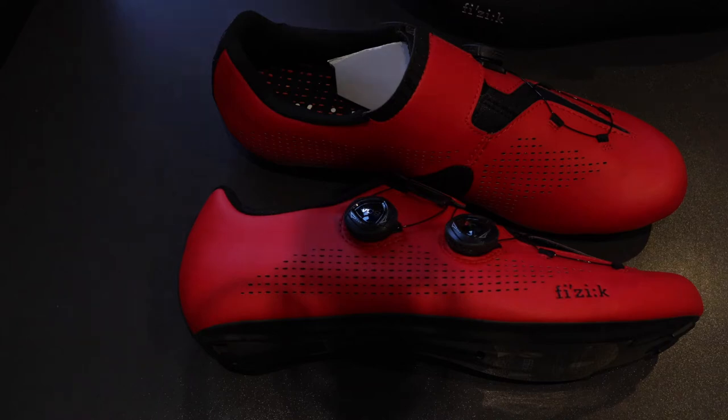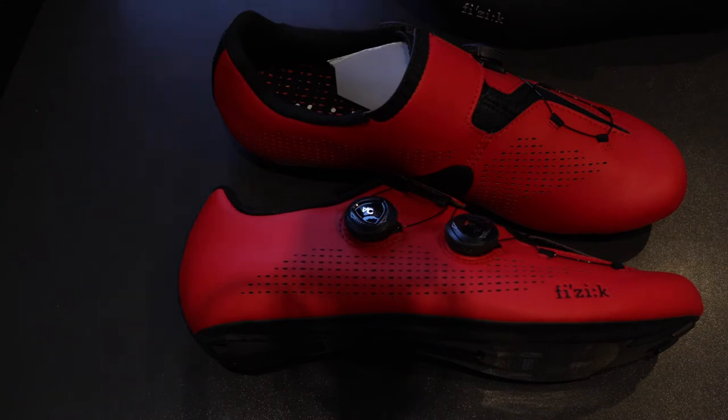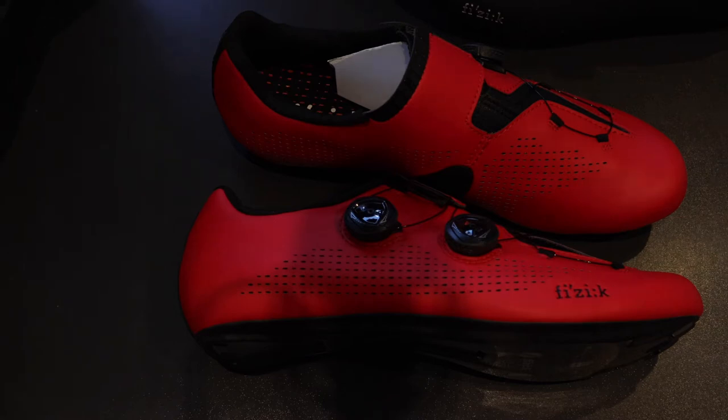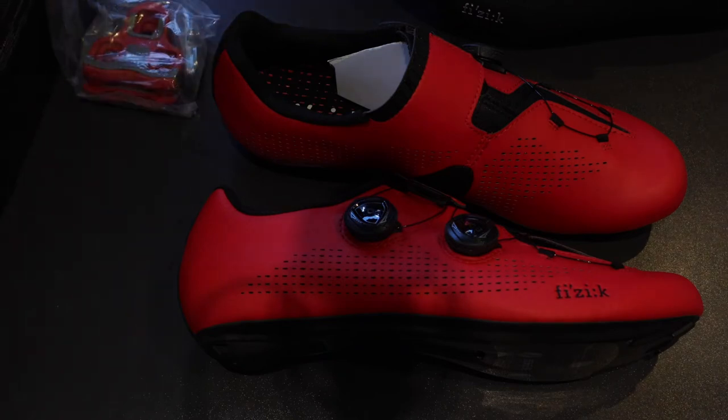I've fitted Favero Assioma dual power meters on my Bianchi Ultra — my weekend bike. I'm thinking about getting power meters for the everyday bike as well so I can monitor my output at all times when I'm out on the bike. As I'm talking to you I'm going through the Assioma box on camera, taking out the cleats that come with the Favero Assioma power meters. I'm going to fit these on the new shoes.